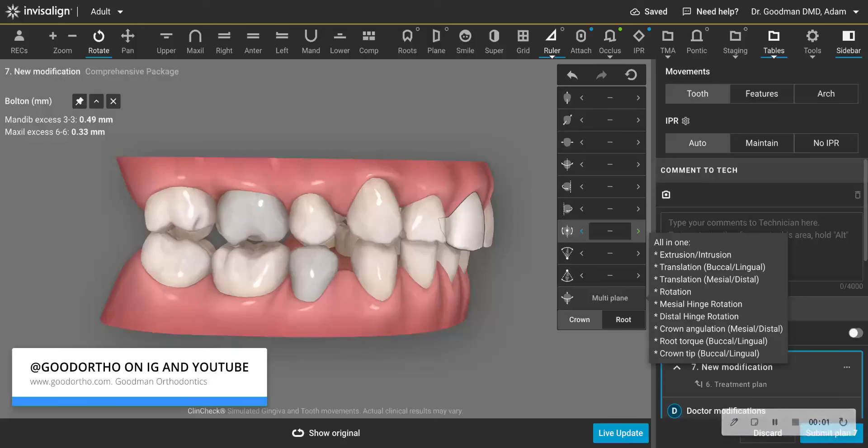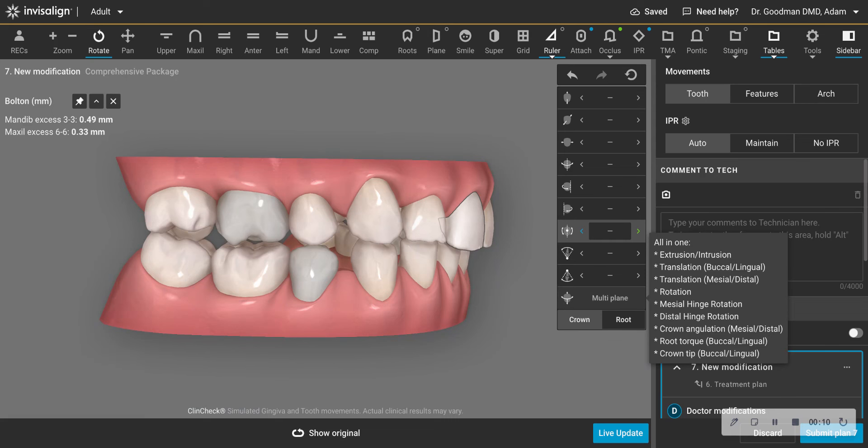The success of an Invisalign treatment really boils down to two aspects. One is certainly patient cooperation, wearing the aligners sufficiently. And the other is the tooth movement plan called the ClinCheck. Is it predictable? Are the movements designed on the computer going to be able to play out in the mouth? You have to look at this on a tooth-by-tooth basis. Sometimes certain teeth will not move properly, and that will make the aligner fit improperly, leading to discomfort and then lack of compliance.